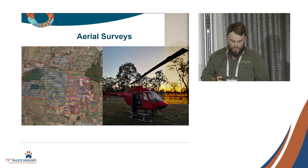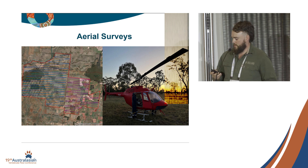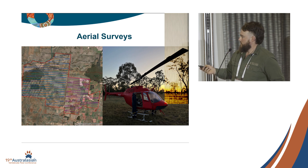Moving on to aerial surveys — we've done five surveys across the last two years. This is not a very great map but this red line, which is very hard to see for colour-blind people like myself, shows where our camera grid is in comparison to where the blue transects have been flown.